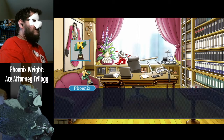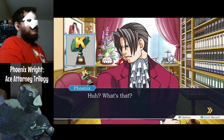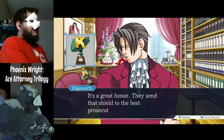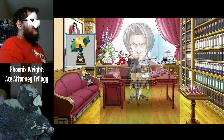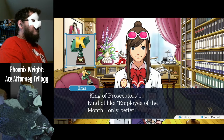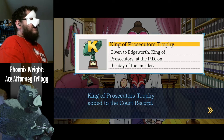Examine the things. I've been wondering — what the heck is this? It has a big K on it. It's the King of Prosecutors trophy — a great honor. They send that shield to the best prosecutor each year. K stands for King? Yeah, you got a problem with that? I didn't design the thing. King of Prosecutors — kind of like Employee of the Month, but only better. King of Prosecutors trophy added to the court record. Given to Edgeworth, King of Prosecutors, at the Prosecutor's Office on the day of the murder.